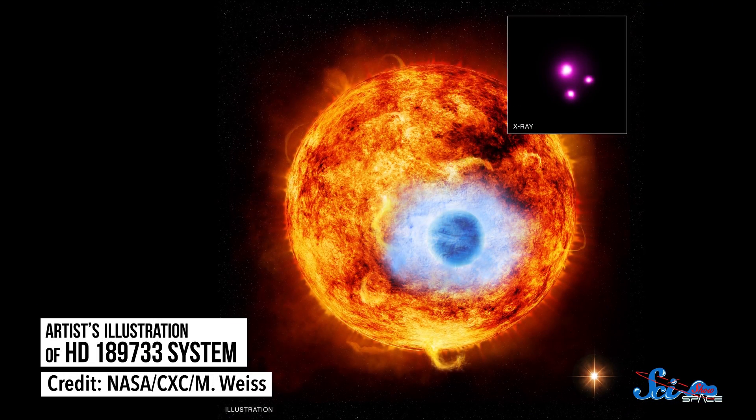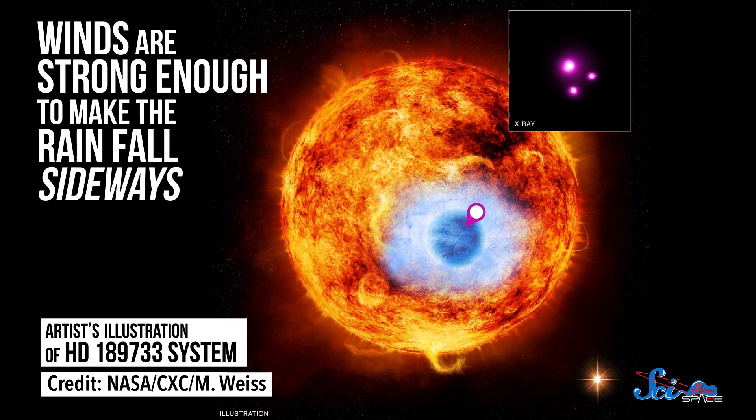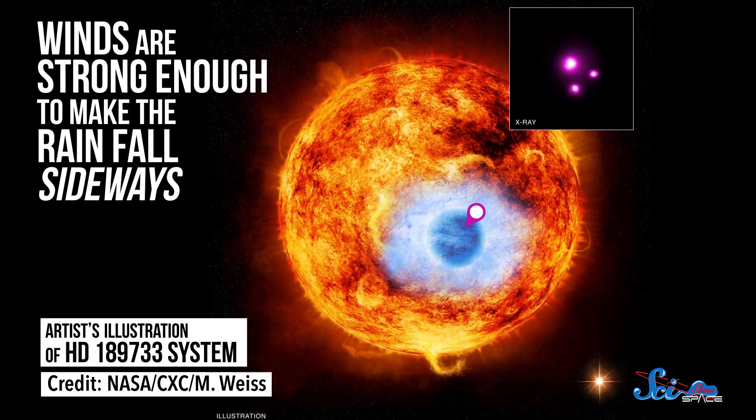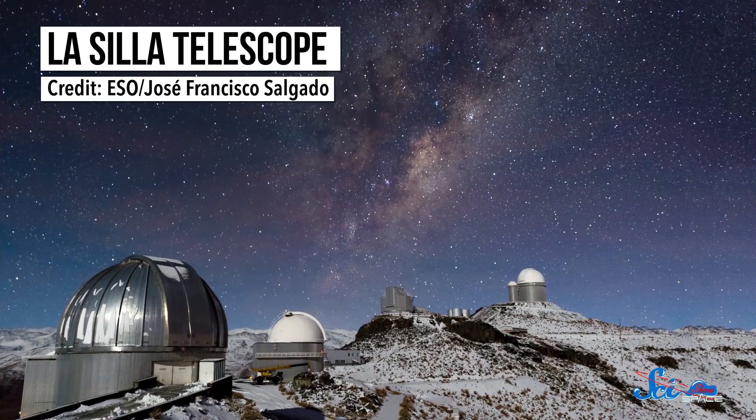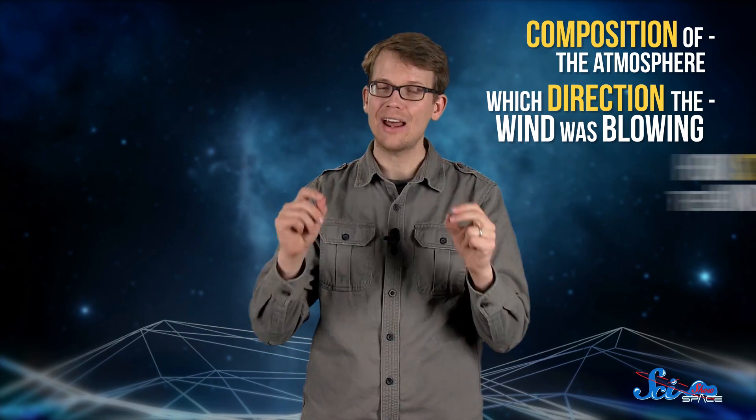62 light-years away, on the exoplanet HD 189733b, winds are strong enough to make the rain fall sideways. Researchers from the University of Warwick learned about this weird world by studying it with the La Silla Telescope in Chile. They waited for the planet to pass in front of the star, then analyzed the starlight that passed through its atmosphere, allowing astronomers to determine the composition of the planet's atmosphere and tell which way the wind was blowing and how strong it was.